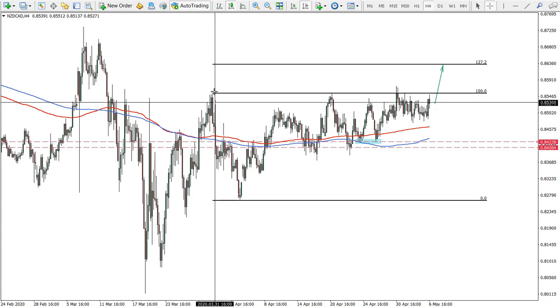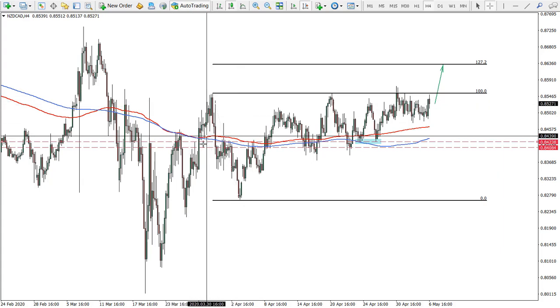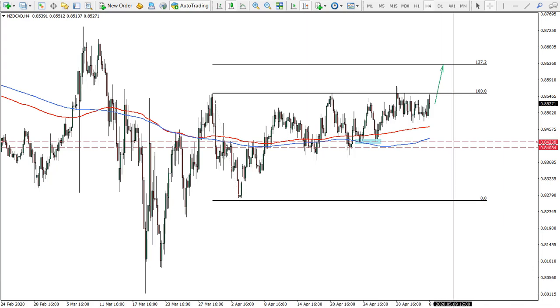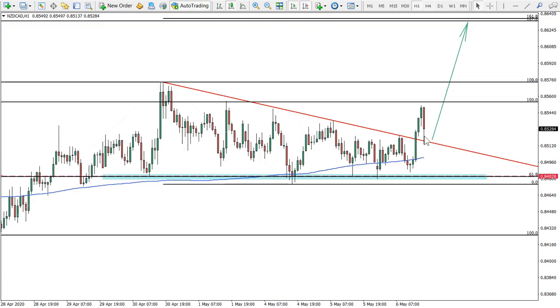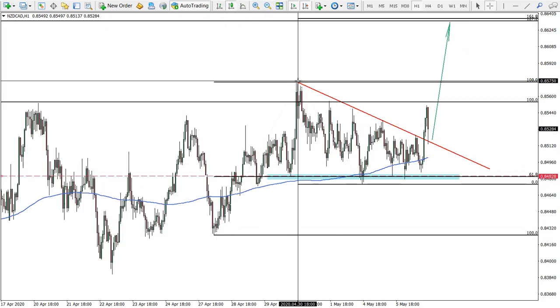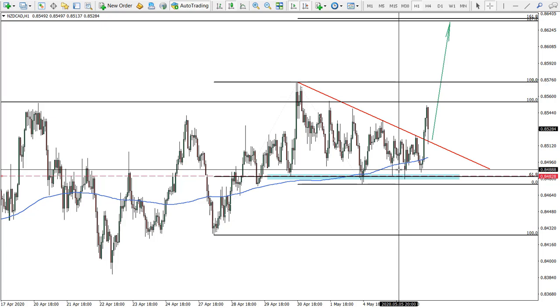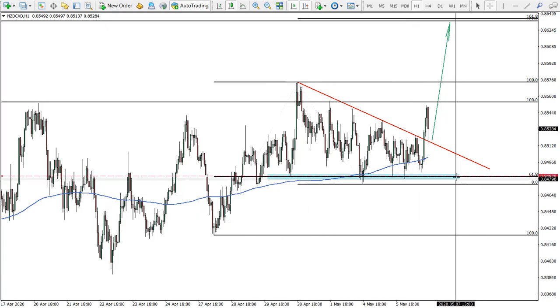We applied Fibonacci to the corrective wave down after breaking both moving averages, and the nearest target is at 127.2, which is another 100-pip move. On the one-hour chart we can see the downtrend line has been broken. We can also see a clean 61.8% Fibonacci bounce — the Fibonacci applied to this wave up shows a clean bounce. There was a spike below but price failed to close lower — again a very bullish picture on New Zealand Canadian Dollar.